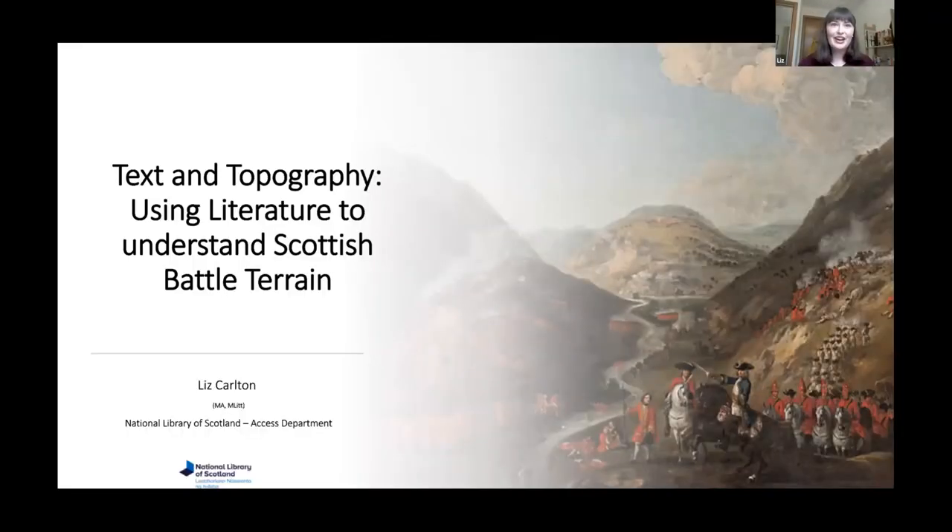Thank you Jo. I wanted to do a session here which covers both my academic interests and my workplace, and so this talk is based off a mixture of some research I did for my Conflict Archaeology Master's degree at Glasgow University and a love for the written word, since I also work for the library. So for the next 20 minutes or so we're going to take a look at how we can use different types of literature to get a better understanding of the important role terrain has played in a number of Scottish battles.